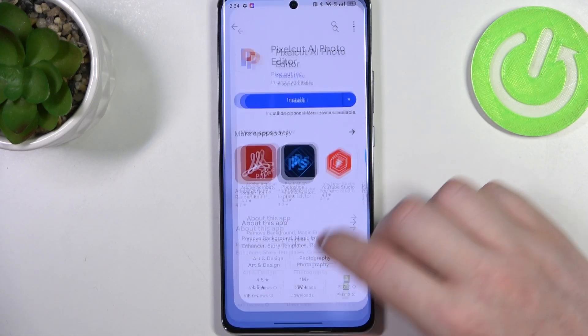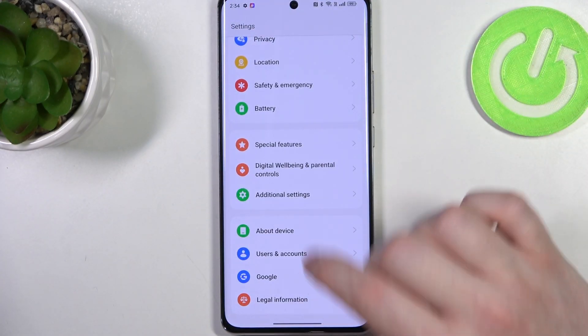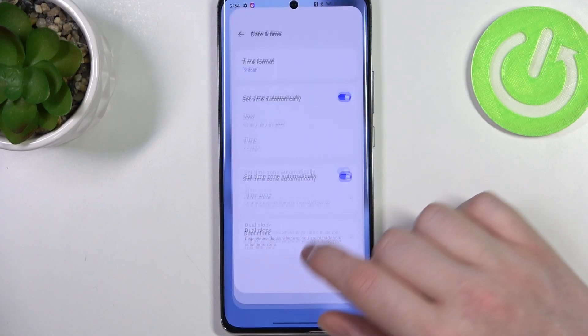So let's cancel it for now and move on to the fix. Access the Settings and go to Additional Settings at the bottom, enter Date and Time, and here enable Set Time Automatically.